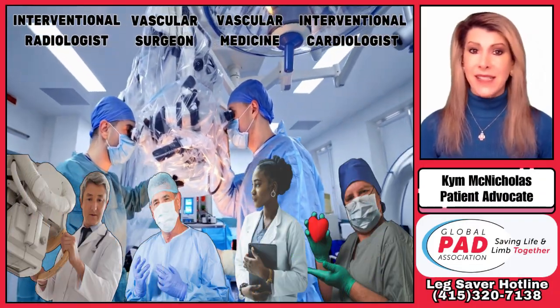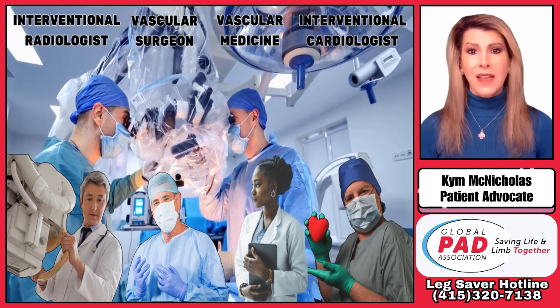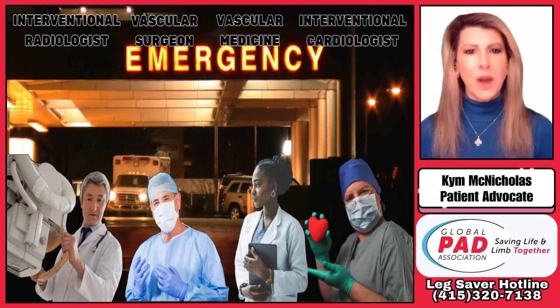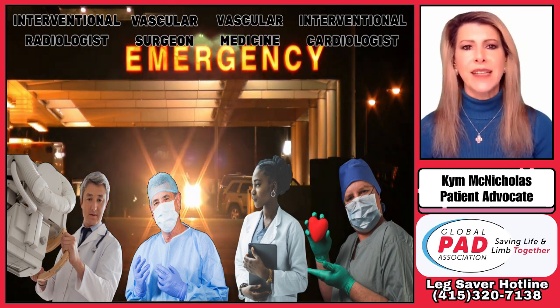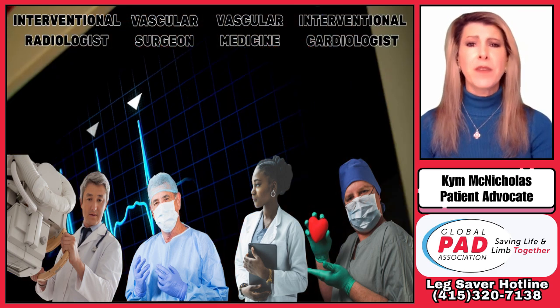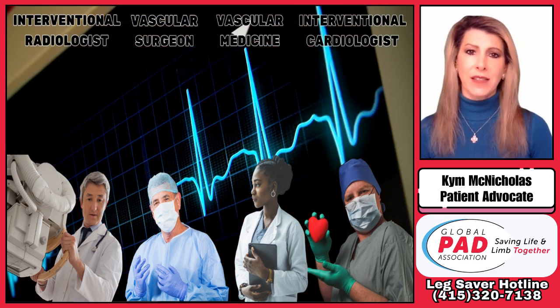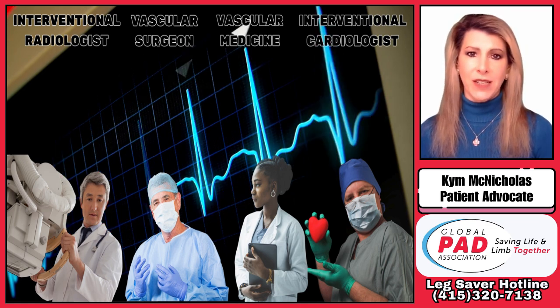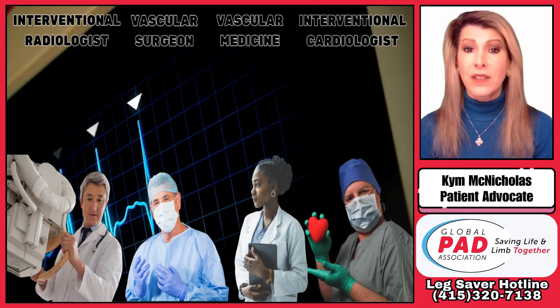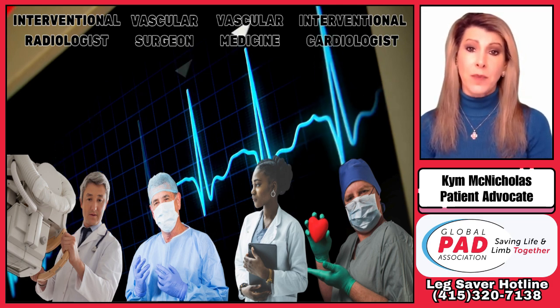Now, all practices have value for patients. Sometimes a patient may need one practice, and other times, treating PAD requires a multidisciplinary approach involving more than one type of specialist. No single practice is right for every single patient, and every doctor provides a unique perspective.